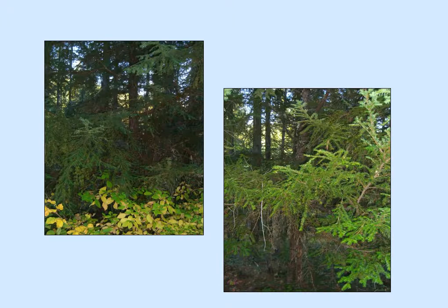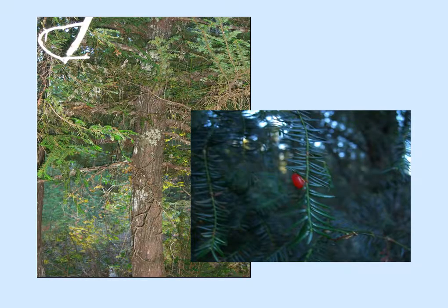Here we see some yews in the foreground and some small ones on the left, along with things like dogwood and other plants that really like living in moist climates.